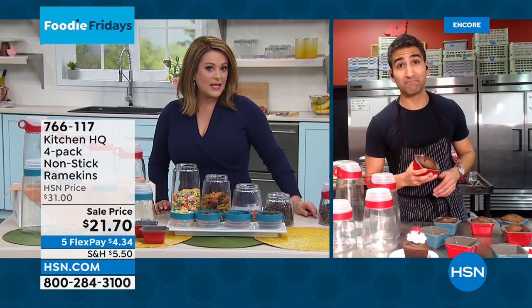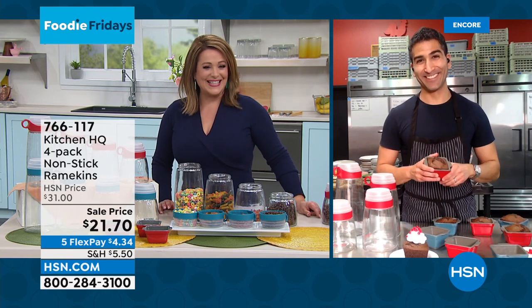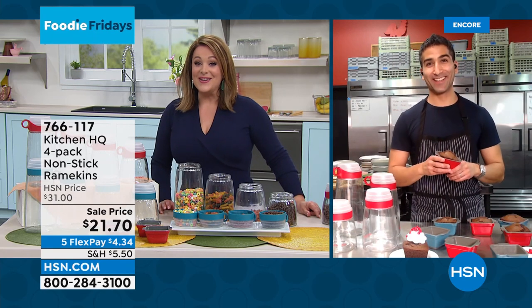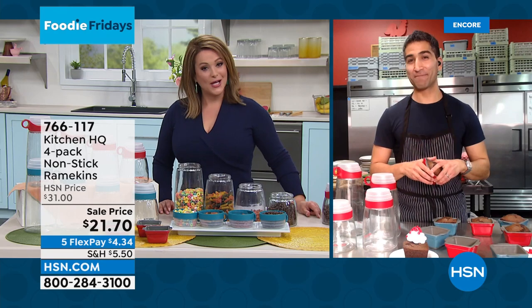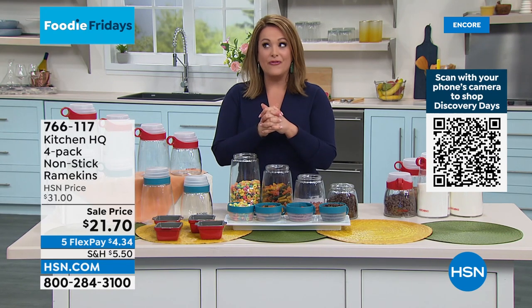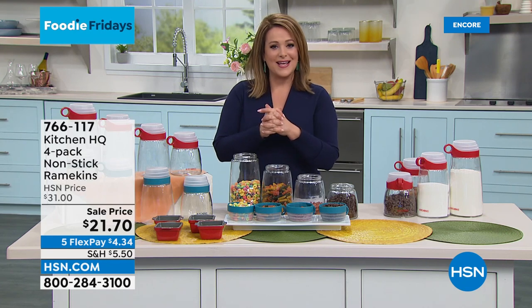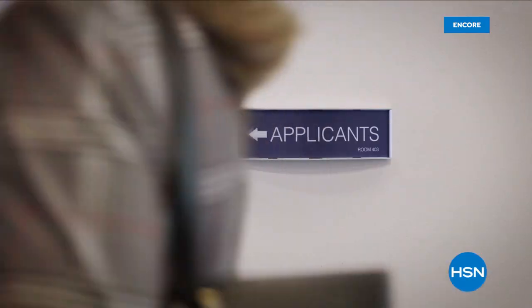What a great idea — Chef standing by for Kitchen HQ means he knows it's pretty smart stuff. We'll take a quick moment to reset. Chef will be back at the end of the hour with that vertical mandolin — a very cool thing that also takes the work out of prep. Stay with us here on HSN on Foodie Friday.